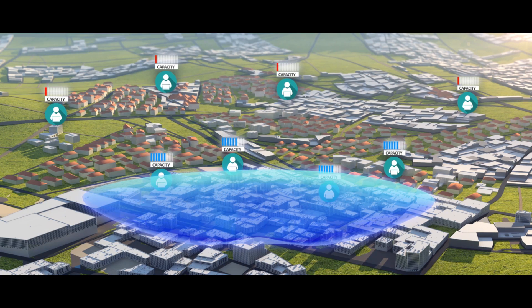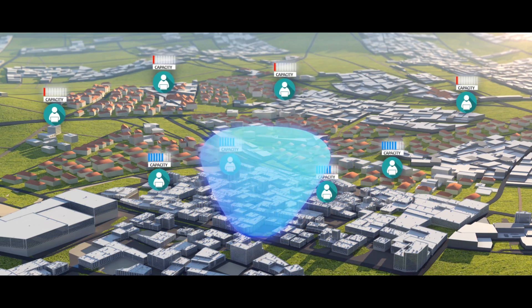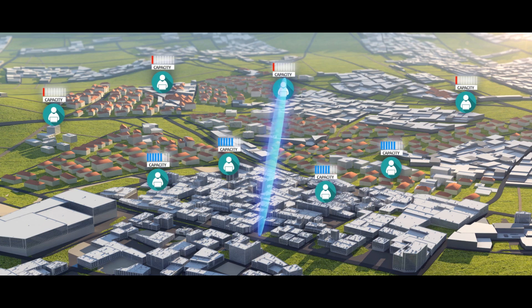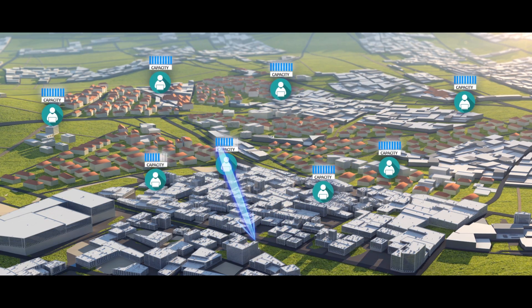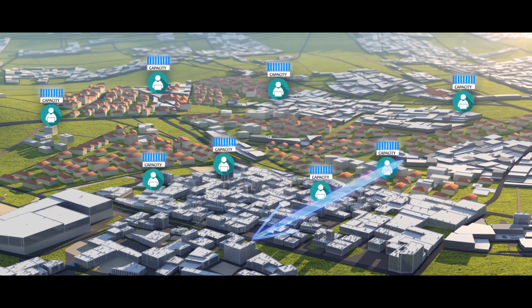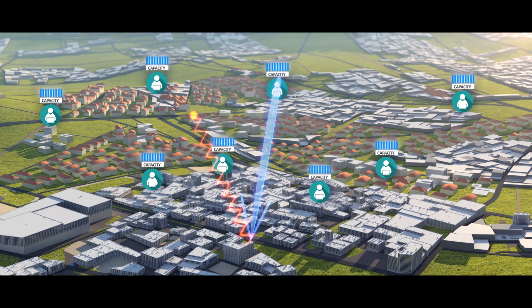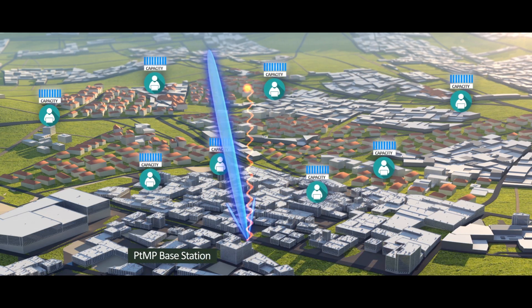JET's beamforming solution is formed from an array of antenna elements that are combined to generate a narrow and steerable beam for increased system gain, ultimately boosting capacity and range. Interference immunity is greatly improved as a result of replacing the wide beam of narrow sector antennas with a narrow beam.